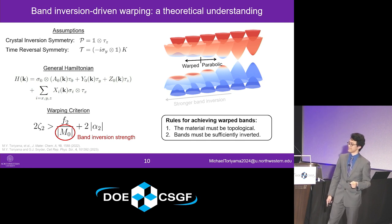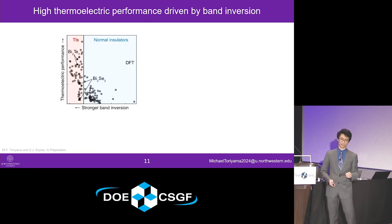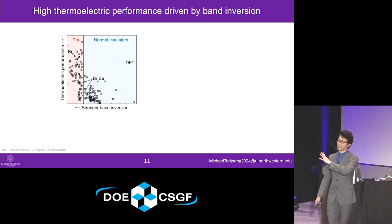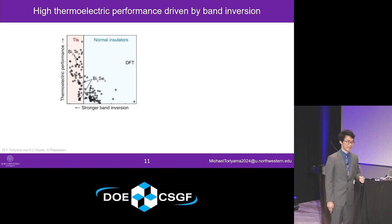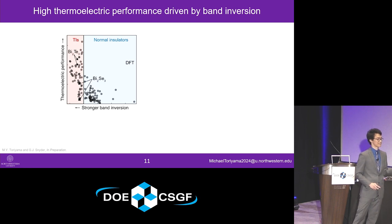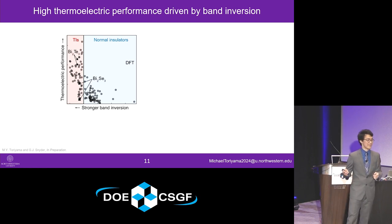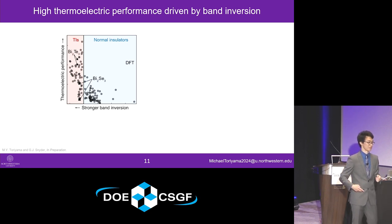We haven't yet talked about whether topological insulators are good for thermoelectric performance. To scrutinize that, we run a whole bunch of density functional theory-based calculations and calculate the thermoelectric transport properties using a Boltzmann transport-based formalism. We sample a whole bunch of materials — normal insulators on the blue side and topological insulators on the red side. You can see there's almost a phase diagram-like separation in thermoelectric performance between topological insulators and normal insulators, where topological insulators tend to exhibit higher thermoelectric performance.